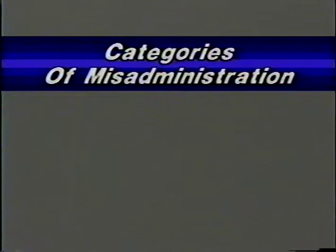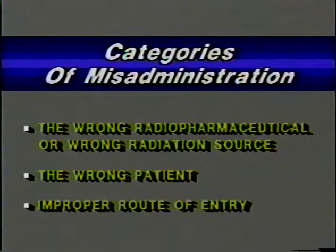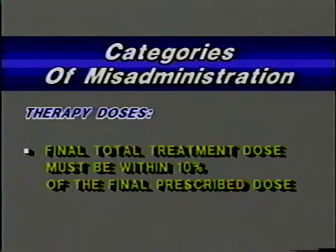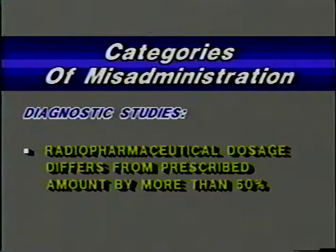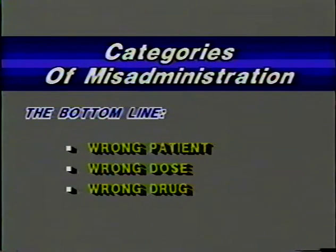Another goal of the program is to prevent misadministrations — radiation safety for the patient. Categories of misadministration include administration of a radiopharmaceutical or radiation from a sealed source other than the one prescribed, administration to the wrong patient, or administration by a route other than what was intended. In radiation therapy, a calculated total treatment dose differing from the final prescribed dose by more than 10% is a misadministration. In diagnostic studies, if the dosage of a radiopharmaceutical differs from the prescribed amount by more than 50%, that is also a misadministration.